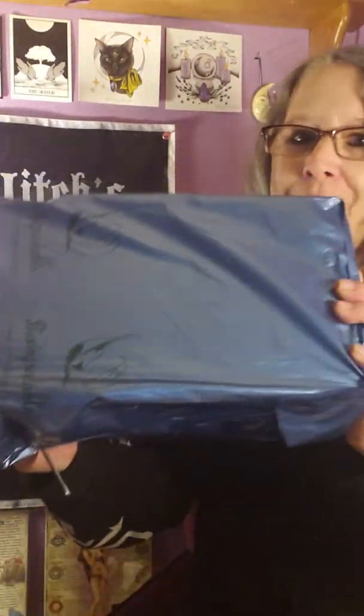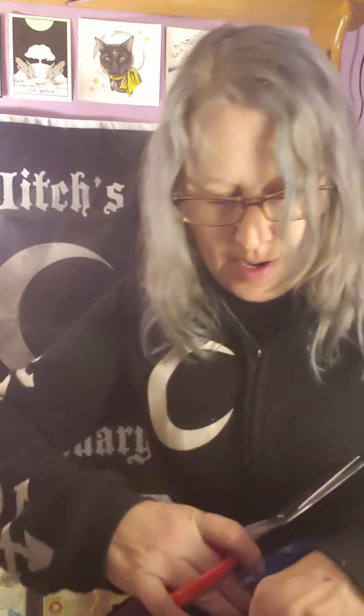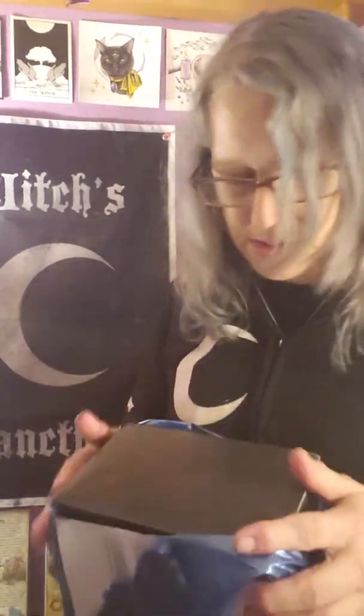Hi guys, welcome to my channel Enchanted Moon. This is one of my favorite boxes from the UK. It comes in blue packaging for discreet purposes, and it says fragile, handle with care. Let me share this with you guys.